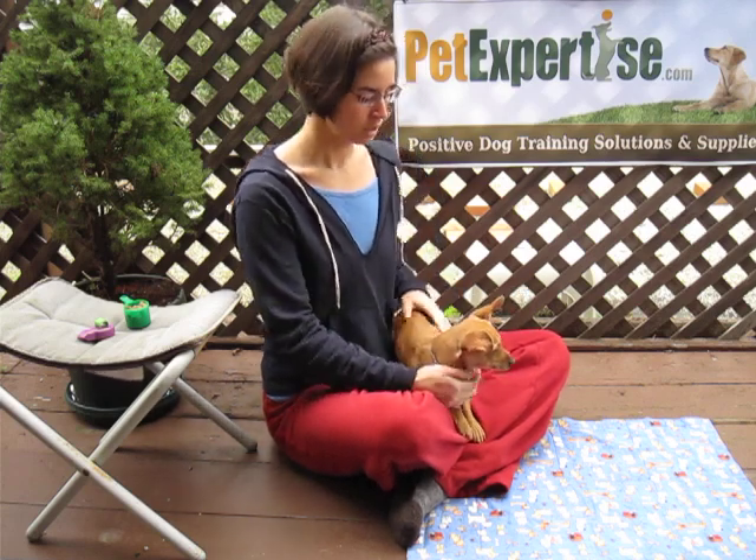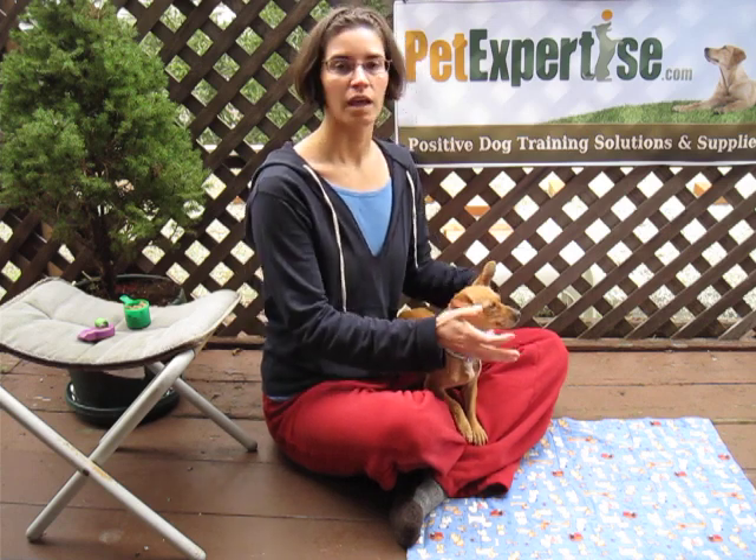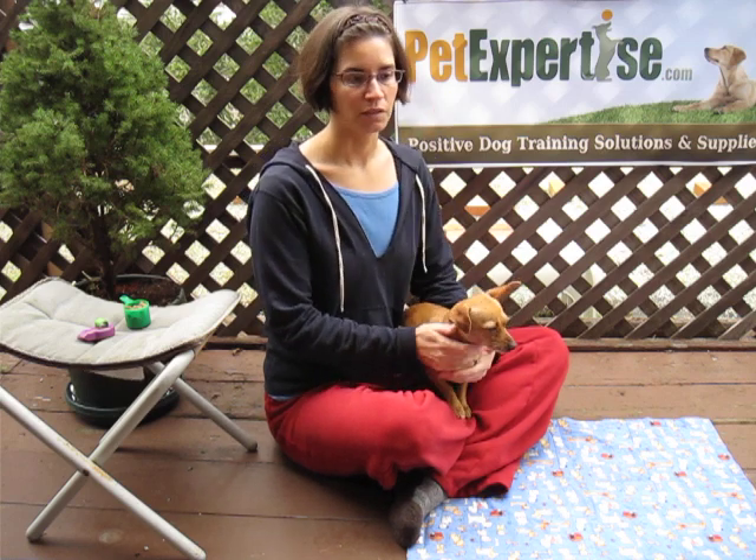This is my foster dog and we've had her for three days. Today I'd like to begin teaching her an important behavior called Leave It, and this behavior can save your dog's life and make your life a little easier.